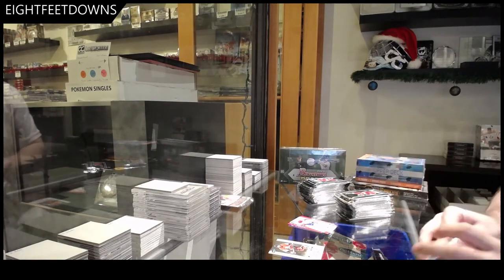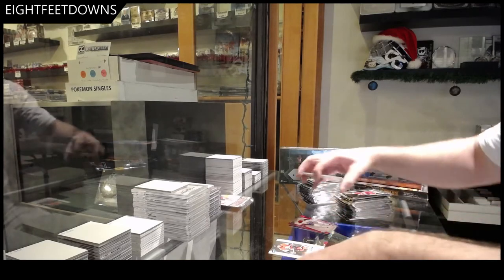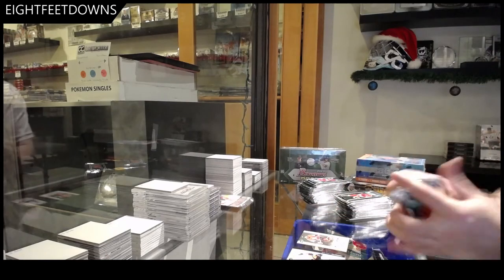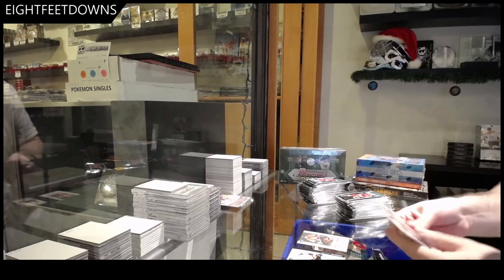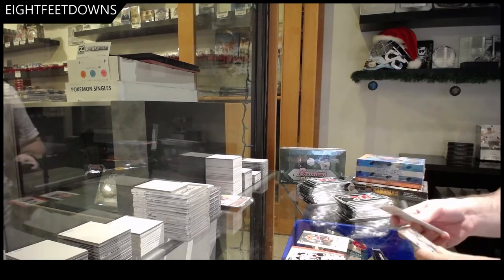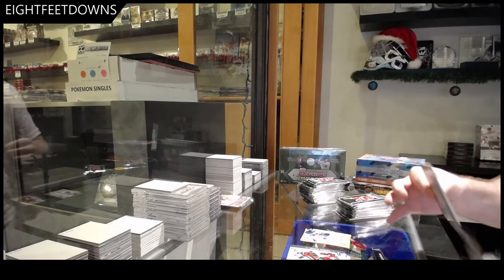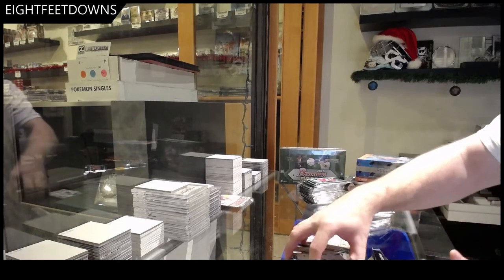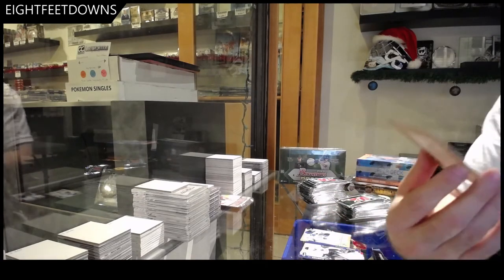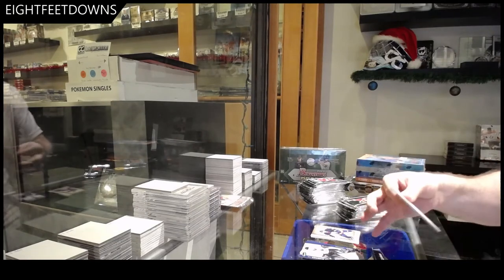I liked scammer pack number one — let's go scammer pack number two. The autos are quite rare. We've got a highlight of Ovechkin — all right, I kind of called that. It was only one card in there that was cut; the other one had no cuts. Just those two packs were opened; the rest look good. We've got a rookie of Jeremy Colliton.